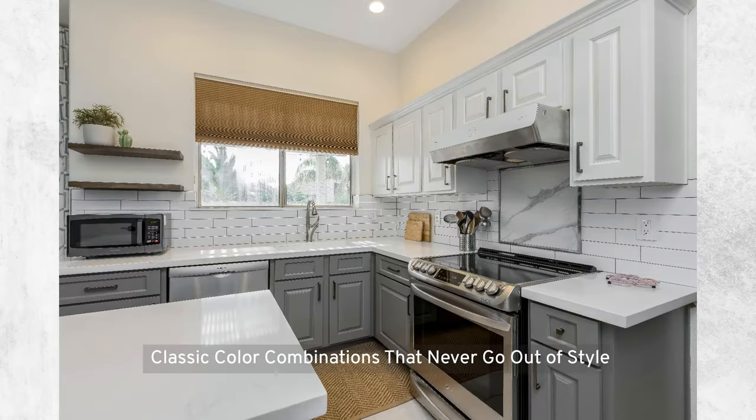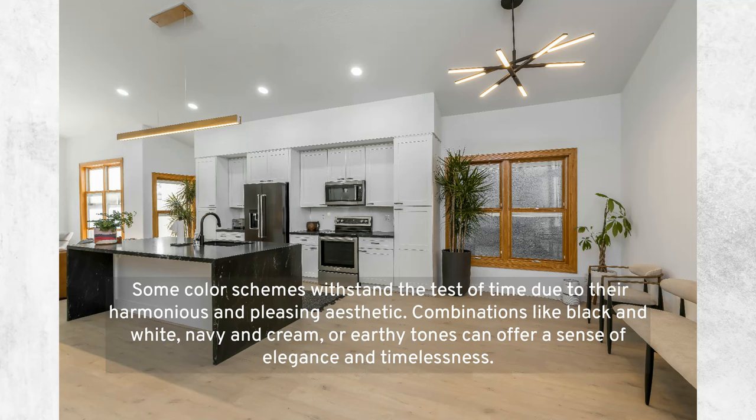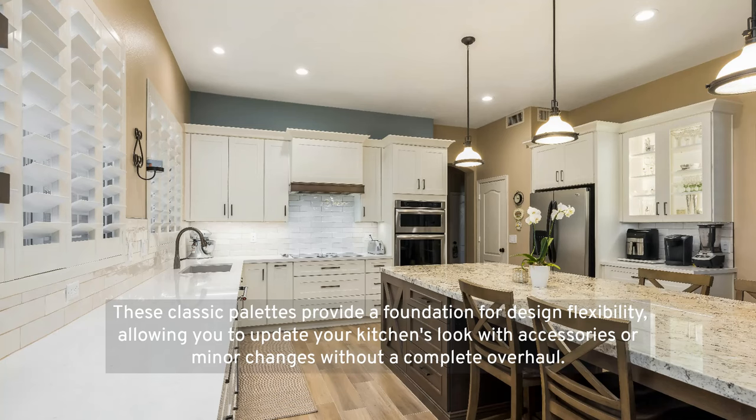Classic color combinations that never go out of style: some color schemes withstand the test of time due to their harmonious aesthetic. Combinations like black and white, navy and cream, or earthy tones offer a sense of elegance and timelessness. These classic palettes provide a foundation for design flexibility, allowing you to update your kitchen's look with accessories or minor changes without a complete overhaul.